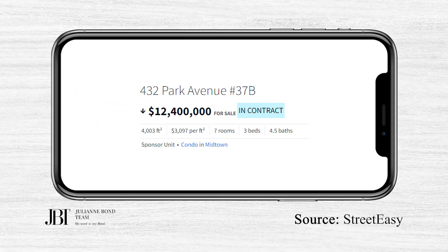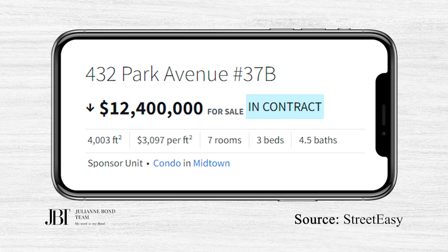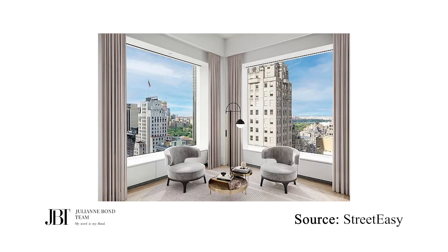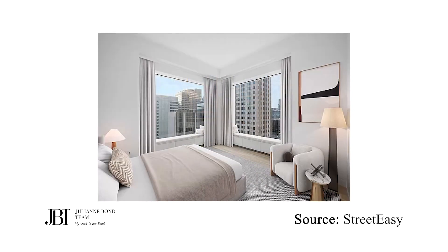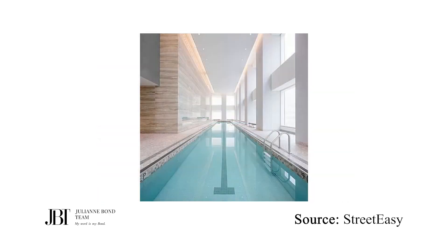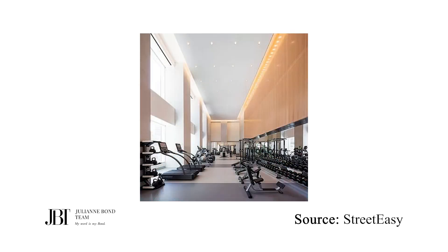The number one contract was apartment 37B at 432 Park Avenue, asking $12.4 million, reduced from $18.25 million when it was listed back in 2015. This is a new condo with just over 4,000 square feet, three bedrooms, four bathrooms, and a powder room. It features 12.5-foot ceilings, a 29 by 29-foot living room with city views and 10 by 10 windows. It is one of the last sponsor units to be sold.